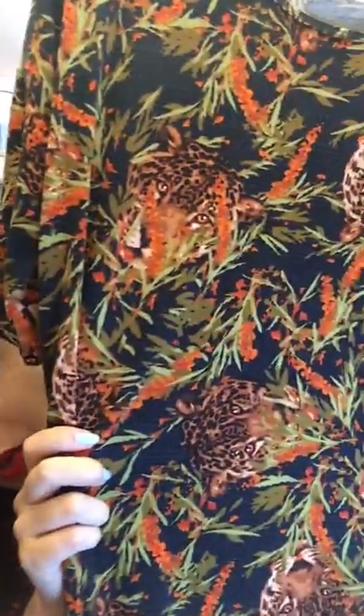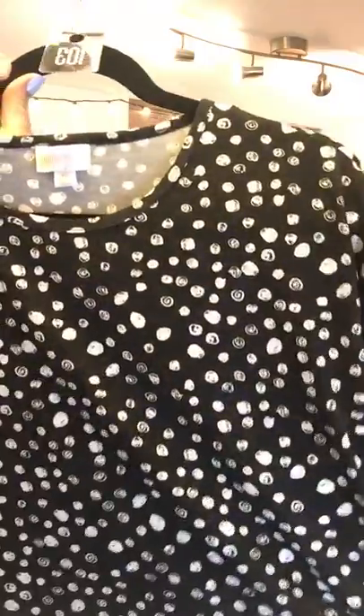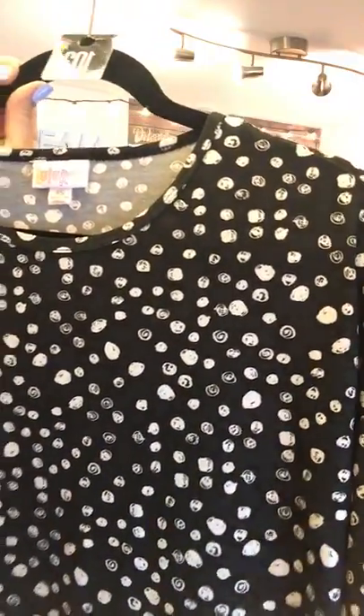The last extra extra small Irma tunic, $35, is number 115 — so stinking cute. Moving on to extra smalls. Extra small is size two through six. Number 103 is a super soft and stretchy black background with fun little unique polka dots. It would go with a lot of different things and would look really good with a red lip.